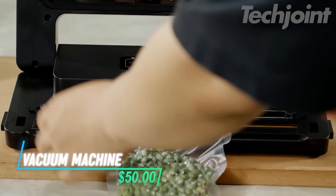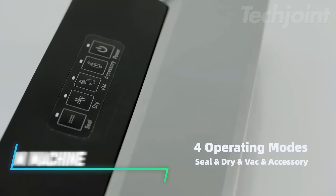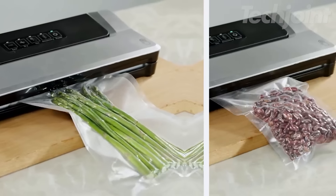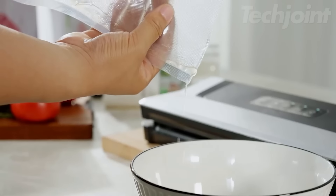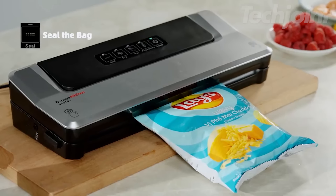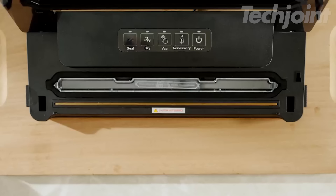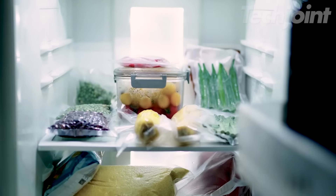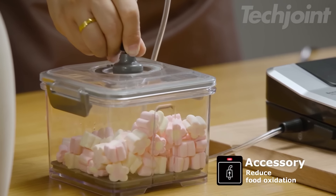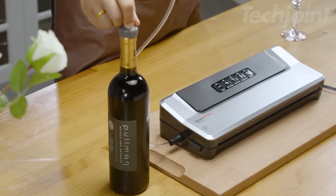This is a vacuum sealer machine designed to keep your food fresh and save you time in the kitchen. It features four modes: dry for meats and nuts, vac for soft or moist foods, seal for sealing bags, and accessory for vacuuming jars and sous vide bags. With Globefish technology, it can seal up to 30 bags in just 15 minutes, making it efficient for bulk food preparation. This machine helps prevent freezer burn and extends the freshness of your food by up to 25 days.